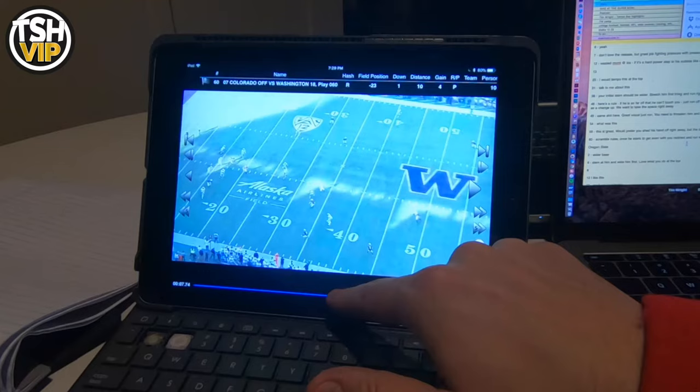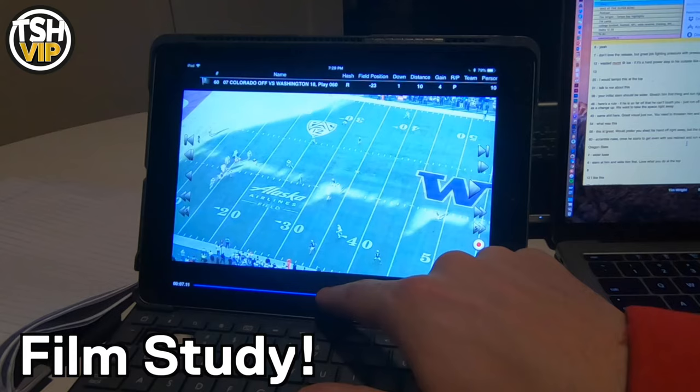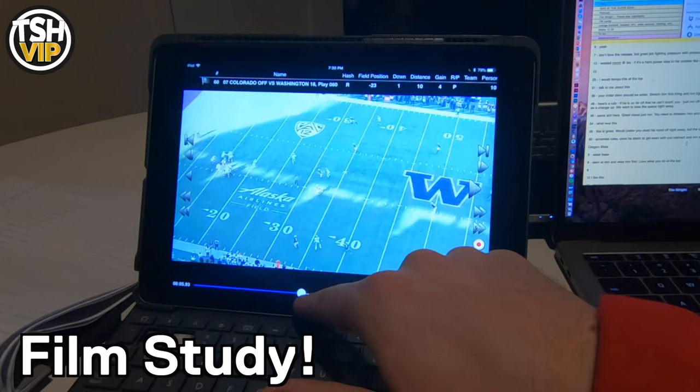The last part is film study. We watch film every single night — you've got my Instagram page, other Instagram pages, YouTube resources, and your own game film. Ten to fifteen, twenty minutes a day, study some film and have one focus. One day you study coverages, one day releases, one day break points. Whatever it is, have a specific focus and get something accomplished every single day.